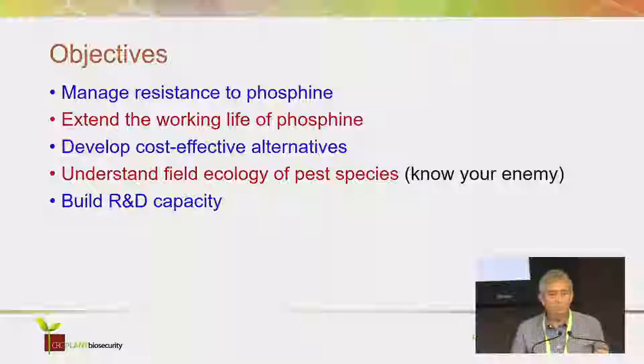It's a very mature industry, so finding alternatives is not easy. It's also a low-value commodity, so you just can't use anything — what you use has to be cost effective. We wanted to understand the field ecology of the pest species. We knew a bit about what happens inside silos, but we didn't know anything about what happens outside silos — where they go, how they colonize, when they fly, how far they fly. And we needed to build R&D capacity, particularly in Western Australia where it was very weak.